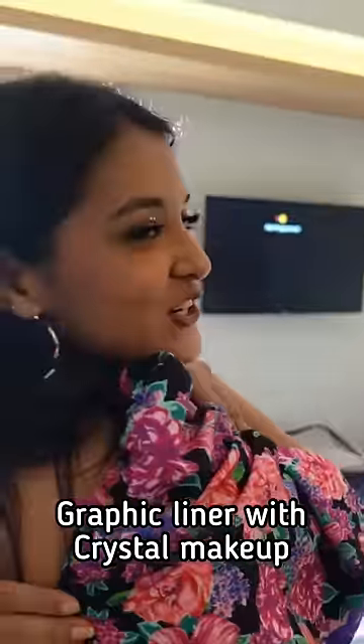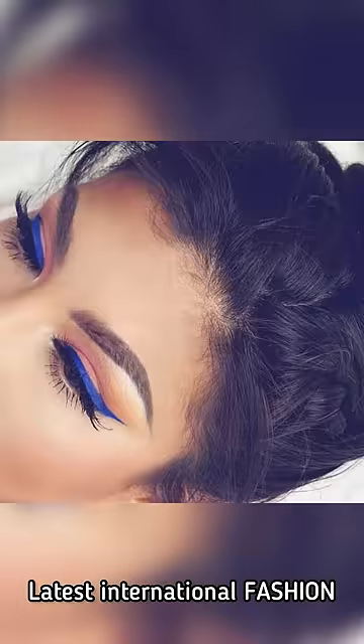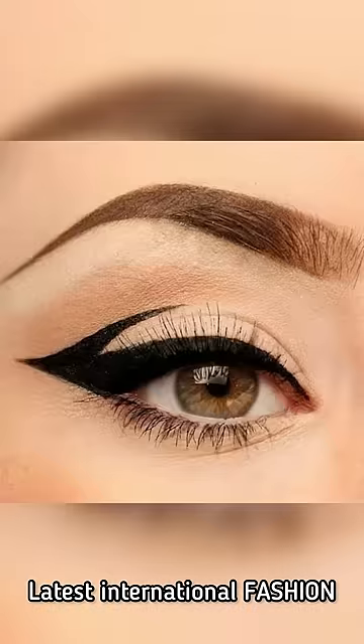Hi friends, in today's video I will show you how I followed the latest and cool make-up trend. I am scared that this is the graphic liner which we will see recently sported by Bollywood and Hollywood superstars.